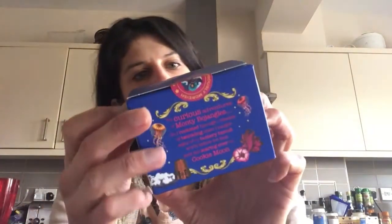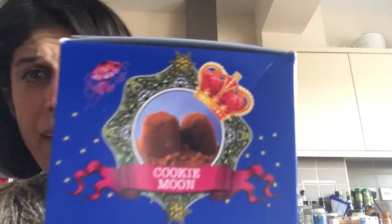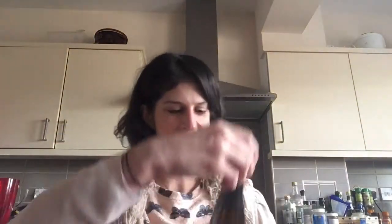What have we got next? We have got a cookie moon — not heard of this before. A cookie moon from Monty Bojangles. This looks like it might be some kind of amazing truffle by the look of that, and apparently it's incredibly moreish. And there's also a bottle of sparkling rosé. Lovely — so that's what's in the first box.